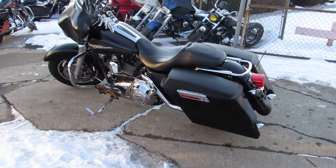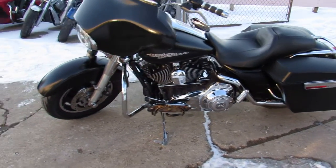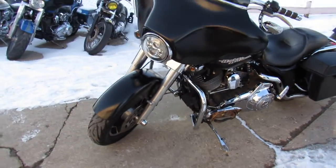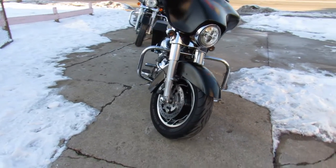There's thousands of extras on this thing guys: extended saddlebags, handlebar risers, upgraded floorboards, upgraded lower controls, and a dual Python exhaust. It sounds great guys.